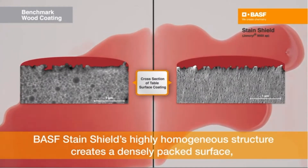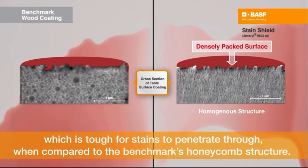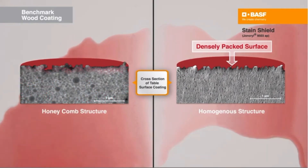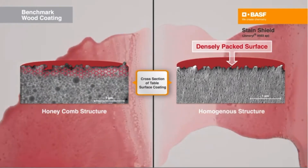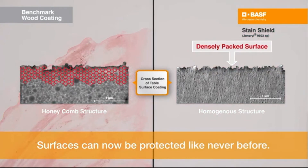BASF StainShield's highly homogenous structure creates a densely packed surface, which is tough for stains to penetrate through when compared to the benchmark's honeycomb structure. Surfaces can now be protected like never before.